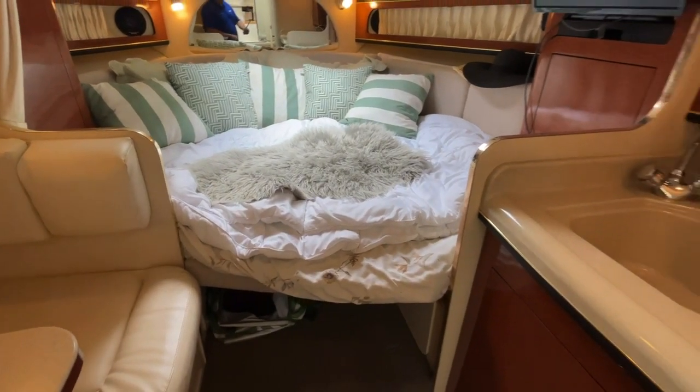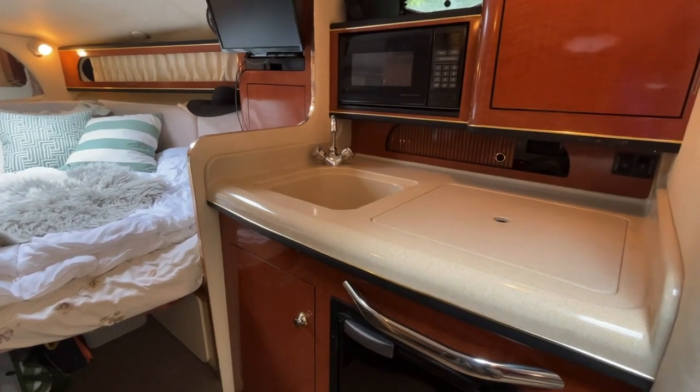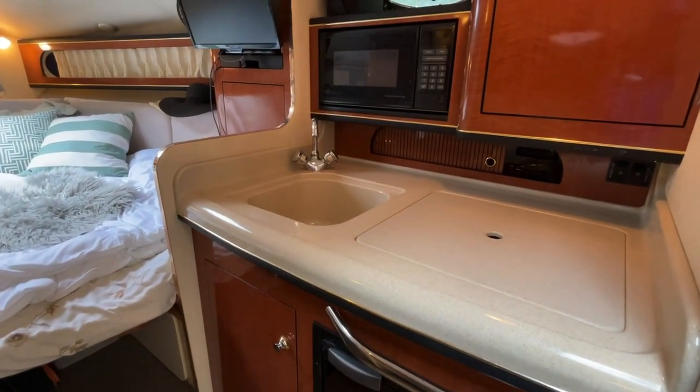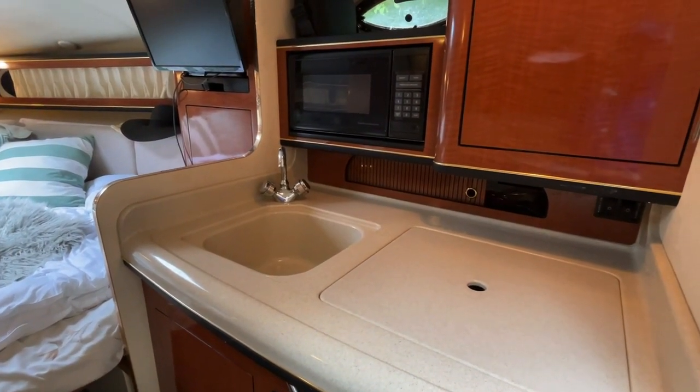Over on the starboard side you'll find your well-equipped galley area: single burner electric stove, refrigeration, and microwave. There's a Corian countertop and a quite deep, large sink as well.